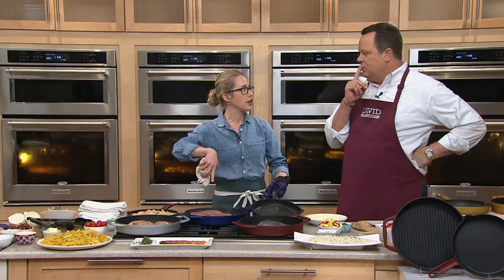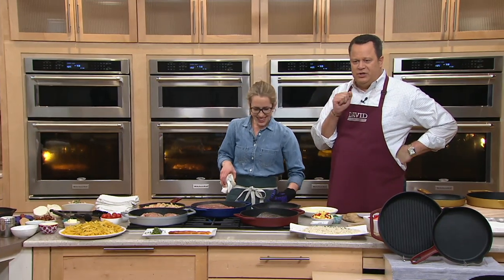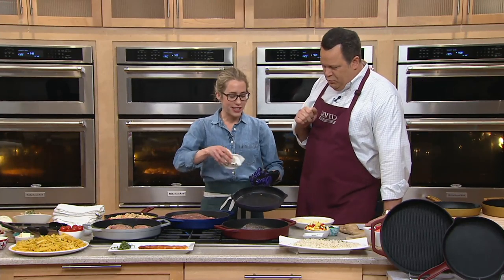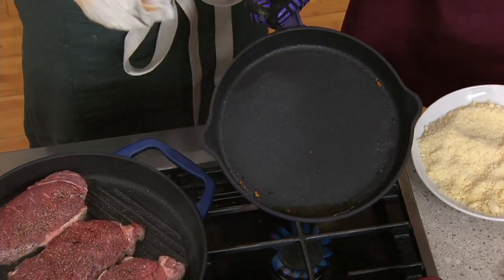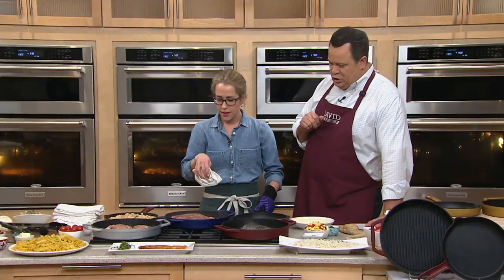And then maybe some peaches grilling on the grill side. You're getting all chef-y on us! There's no cleanup — they're so easy, they just wipe right out. But the best part yet is, for the first time ever by Cook's Essentials, this is not only nonstick cast iron — it is dishwasher-safe. It's so amazing.